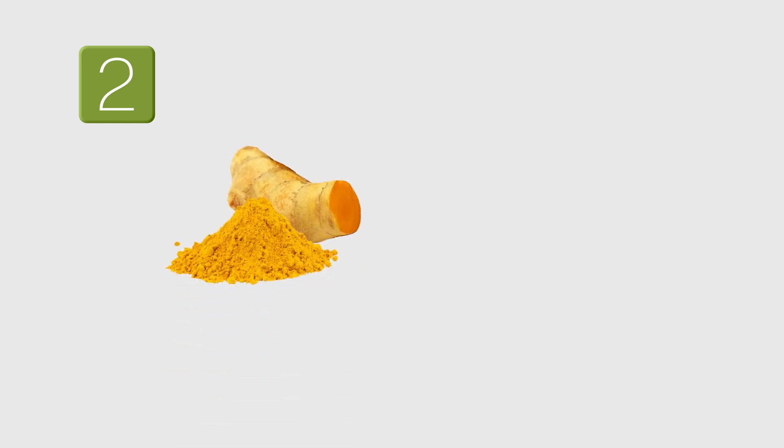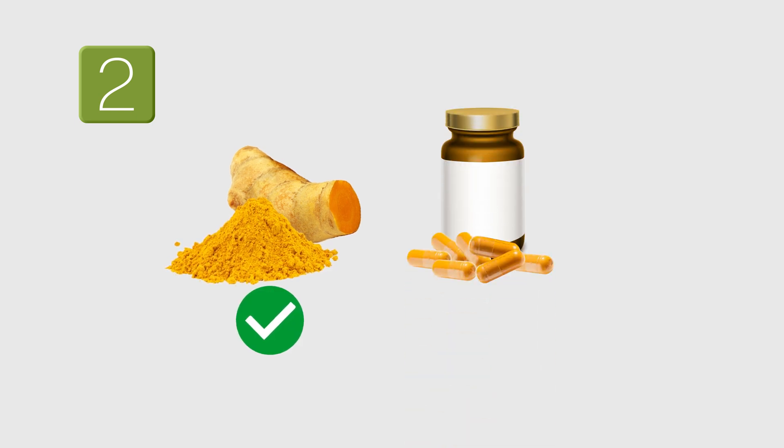Number two: we saw in an earlier study that the turmeric food matrix helps our body absorb a lot more curcumin. So, obtain your curcumin from turmeric and not from supplements.